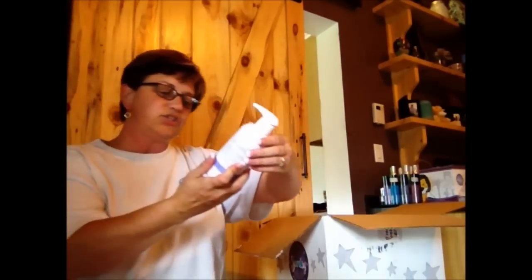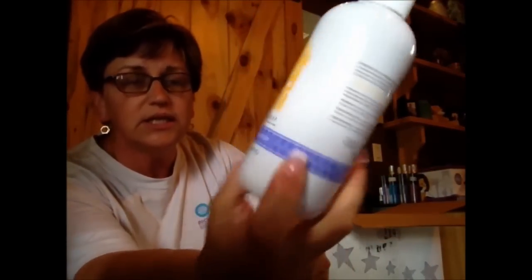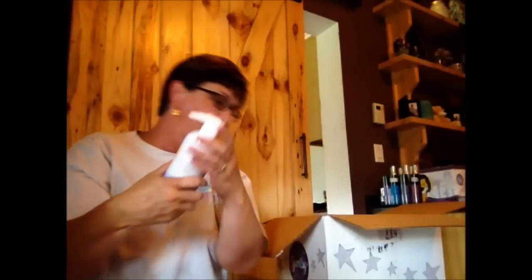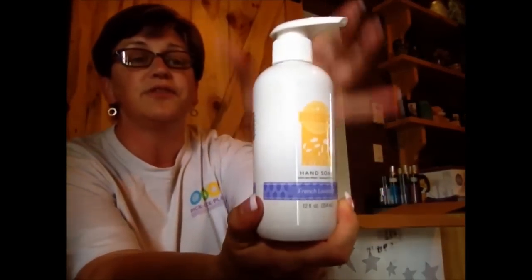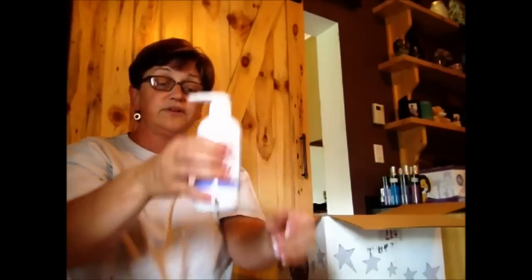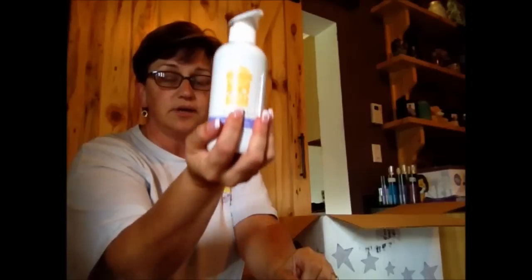Next is hand soap with new packaging — Scentsy Clean, new packaging, and I think you're getting more product. This one is French Lavender. I love the new size — thinner and taller — it's better for the kitchen, bathroom, even on a shower ledge it will fit. Great new packaging for the hand soap.